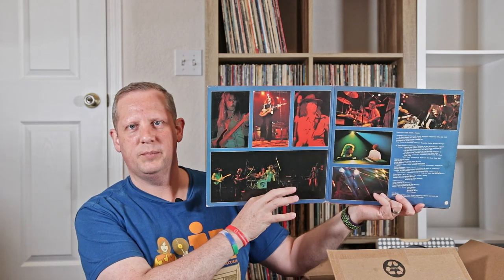Bob Seger and the Silver Bullet Band, Live Bullet. Pretty common one there. Here's one — Emerald Web, Lights of the Ivory Plains. This looks like a pretty cool sort of new age kind of thing. That'll be fun to dig into and go on a trip with.